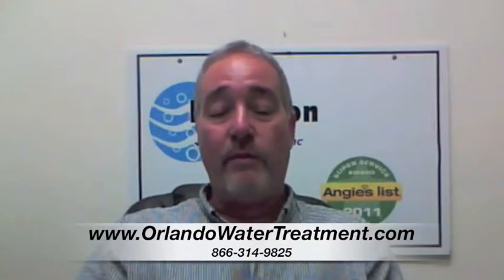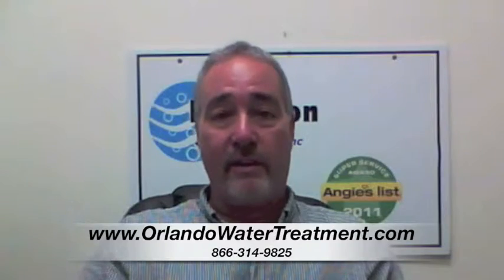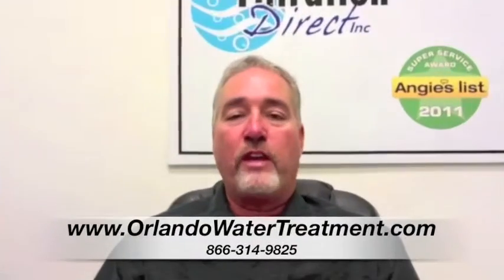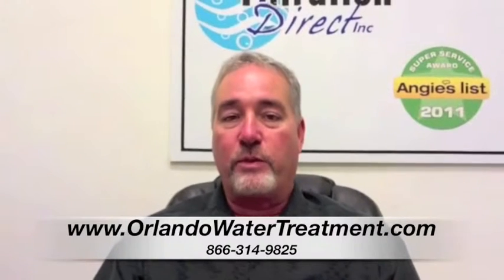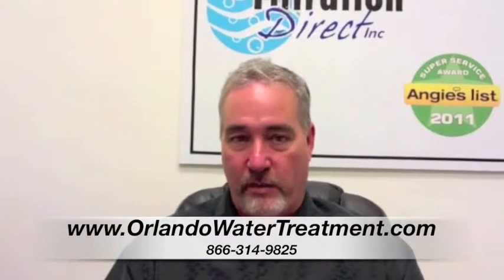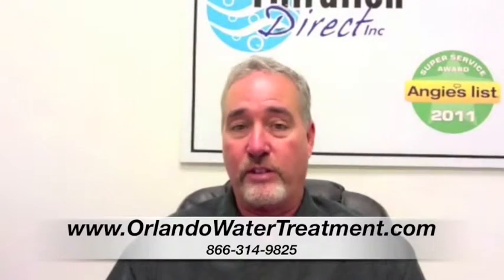If you found this video, you have questions about water treatment in Marion County. When you're looking at water equipment, a lot of times people will say, what's the difference between just an under the sink drinking water system, or a whole house system?